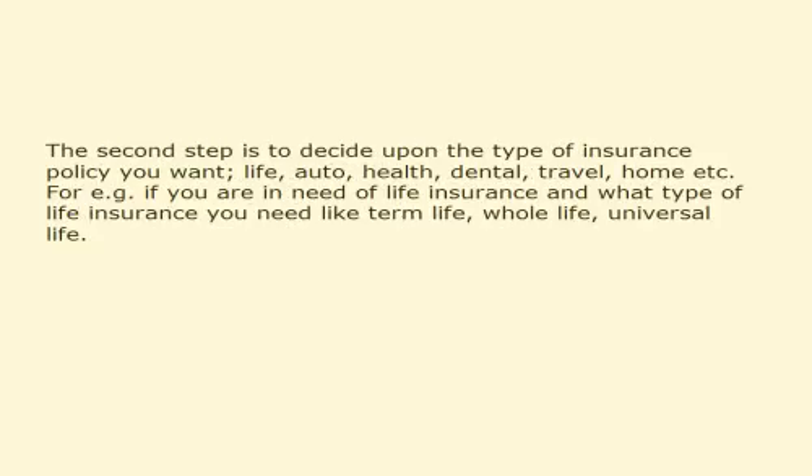The second step is to decide upon the type of insurance policy you want: life, auto, health, dental, travel, home, etc. For example, if you are in need of life insurance, decide what type of life insurance you need, like term life, whole life, or universal life.